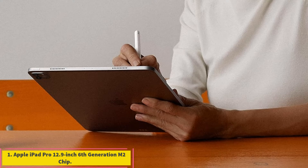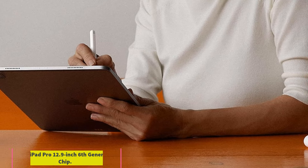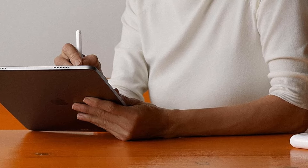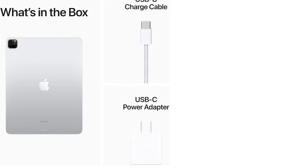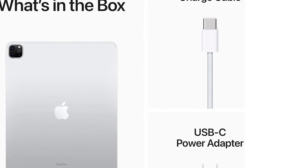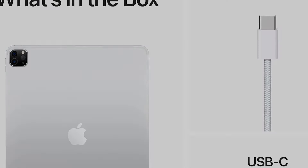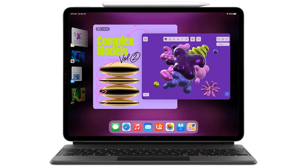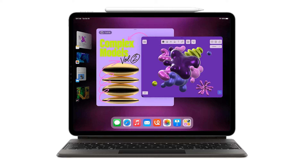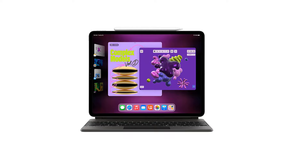Number 1: Apple iPad Pro 12.9 inch 6th generation M2 chip. If you want the best tablet for your college or university work, then you should check out the Apple iPad Pro 6th generation. The iPad comes equipped with a powerful M2 chip that has an 8-core CPU and a 10-core GPU. The chip can handle most of the tasks that you throw at it, so you can expect it to breeze through your everyday tasks.